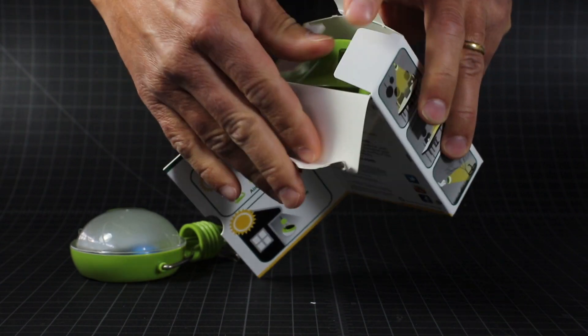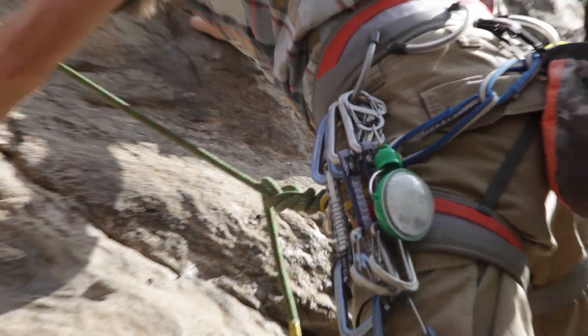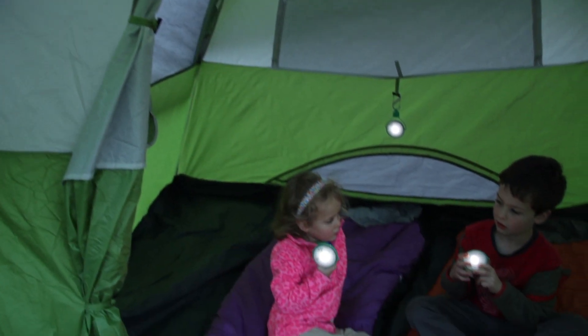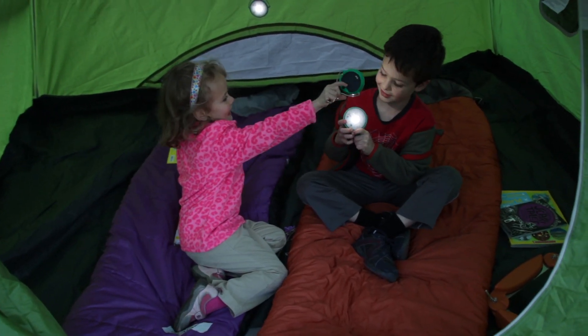It's a great light for sustainable lifestyles or in places without electricity. Use it while camping, backpacking, or in emergencies — pretty much anywhere you'd use a flashlight or a lantern.